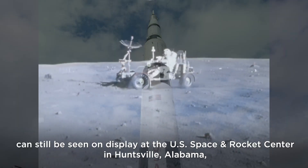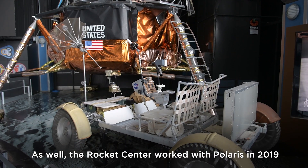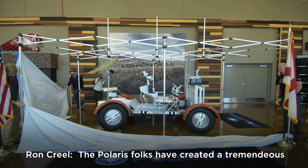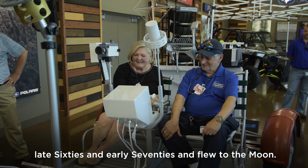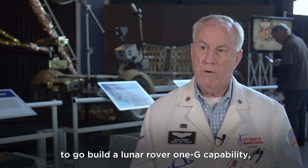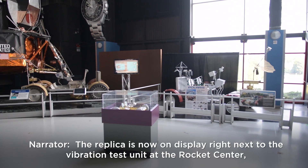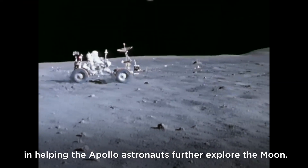The legacy of the lunar roving vehicle can still be seen on display at the U.S. Space and Rocket Center in Huntsville, Alabama, where a vibration test unit is exhibited. In 2019, the Rocket Center worked with Polaris to build a working lunar rover replica for the 50th anniversary of the Apollo 11 mission — a 1G capability vehicle used in parades to showcase what was accomplished in the late 1960s and early 70s. The replica is now displayed next to the vibration test unit, reminding visitors of the LRV's role in helping Apollo astronauts explore the moon.